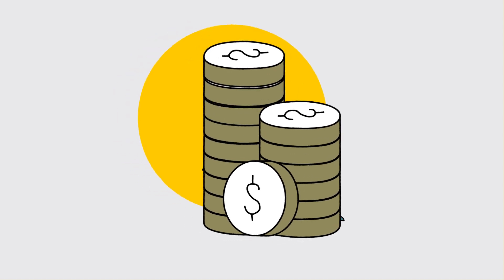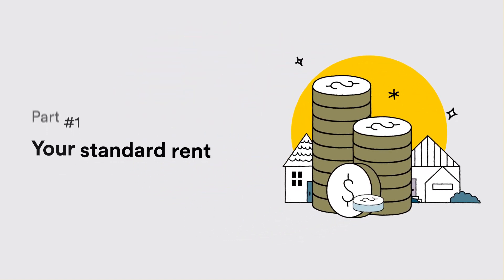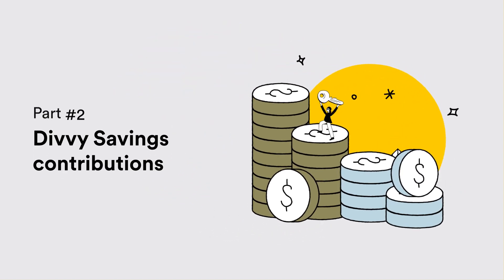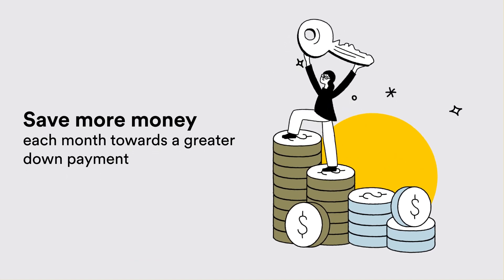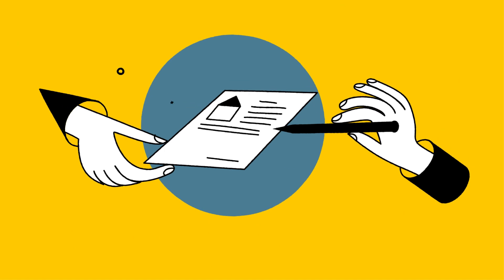Your monthly payment includes two parts: your standard rent and Divi savings contributions, usually 0-25% of your monthly payment depending on your homeownership and savings goals.